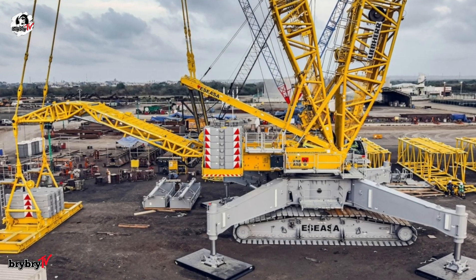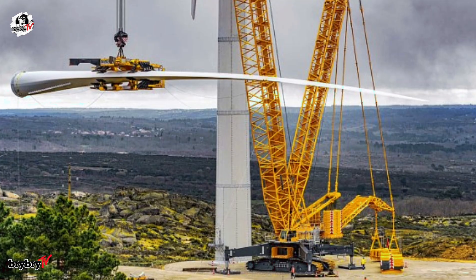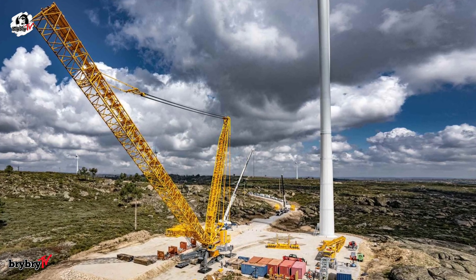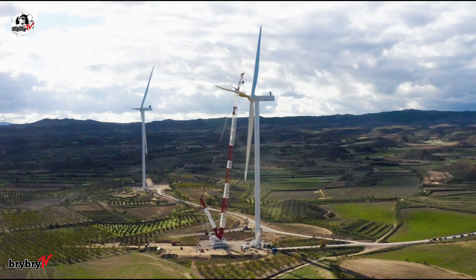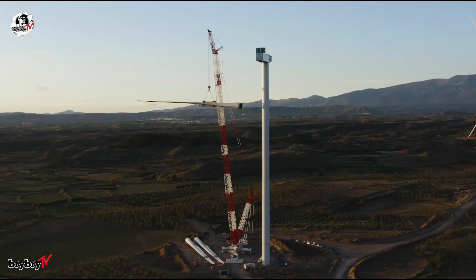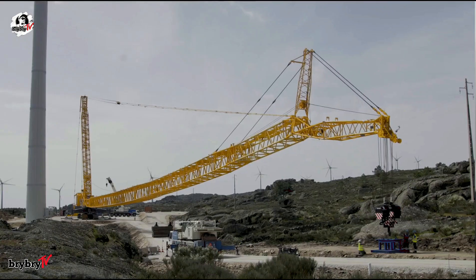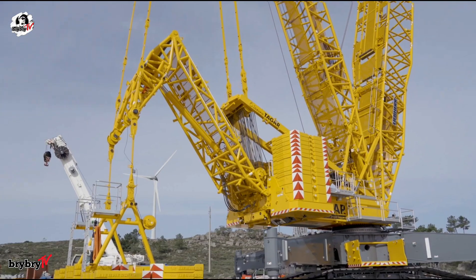The LR1700-1.0W boasts a maximum lifting capacity of 700 tons at a radius of 8.5 meters and an impressive maximum hoist height of 198 meters. Its maximum working radius reaches 160 meters, making it ideally suited for assembling even the tallest modern wind turbines. The main boom configuration ranges from 24 to 165 meters, available in both lightweight and heavyweight options. The crane also supports a lattice jib system ranging from 12 to 96 meters, and a 42-meter derrick boom for added flexibility on complex lifts.